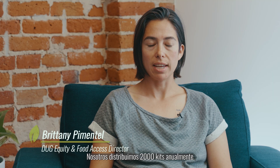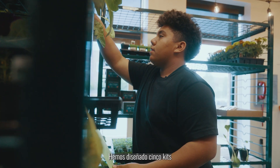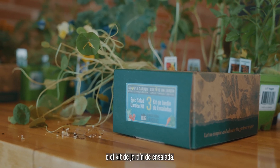We distribute 2,000 kits each year, so this is DUG's largest program. We design five custom kits that people can choose from that grow and eat well together, such as a salsa garden kit or an epic salad kit.